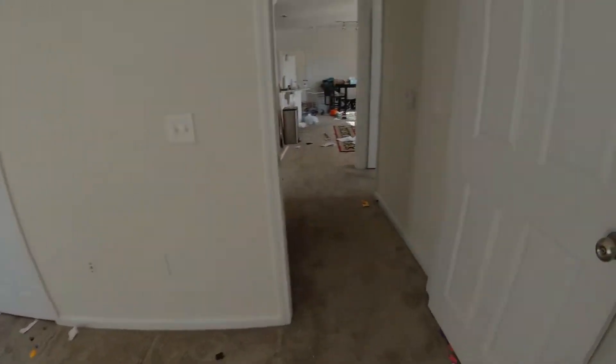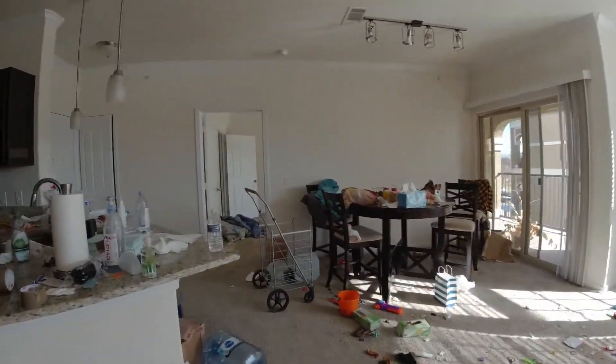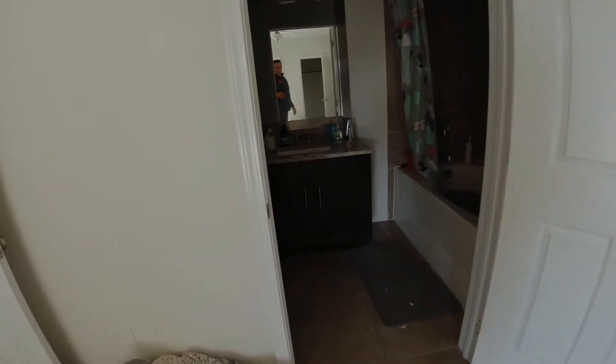There's another room right here — this looks like a kid's room. The master bedroom is right here, so we'll just look at it this one time. Yeah, this is the master bedroom because it has a restroom right here.